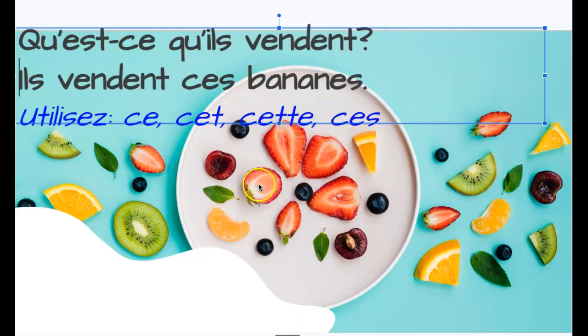Des fraises, des cerises, des oranges — kiwi is kiwi, it's the same en français. Blueberries, you can look it up if you want — it's myrtille. It's kind of a tricky one, but you could look it up. Otherwise, use one of the things that you know. We can easily say ils vendent ces bananes — they're selling these bananas.